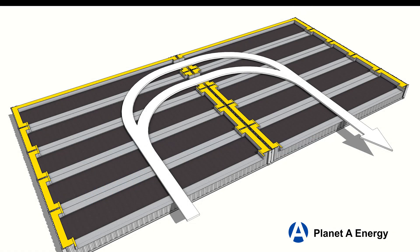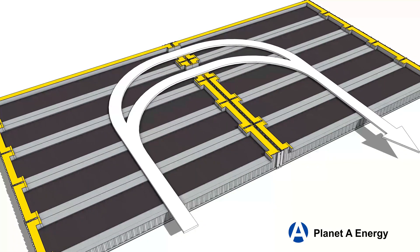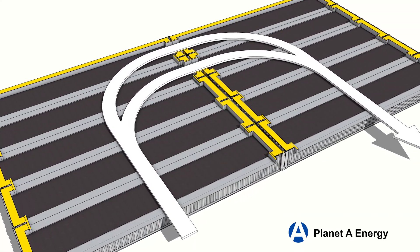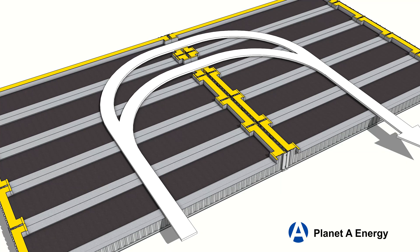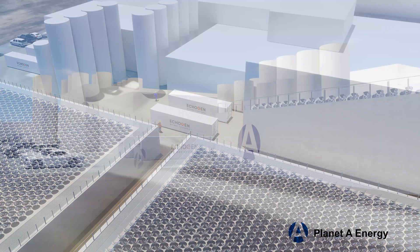To make electricity from heat, air is flowed slowly over the heated sand, transferring the heat from the sand into the air. This heated air is ducted into a supercritical carbon dioxide system that converts the heated air into electricity.